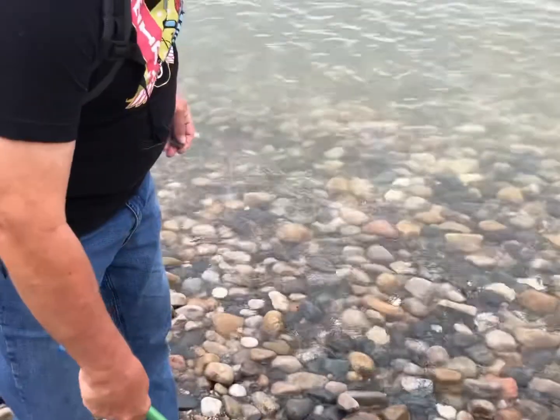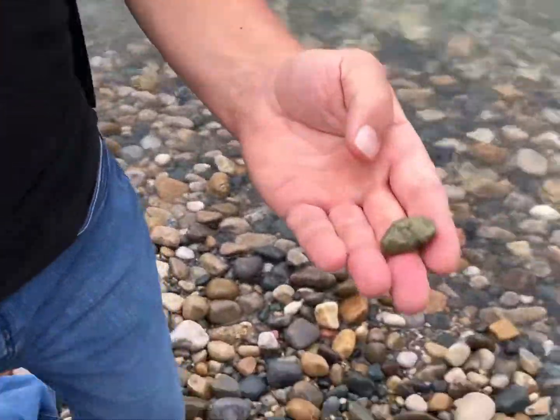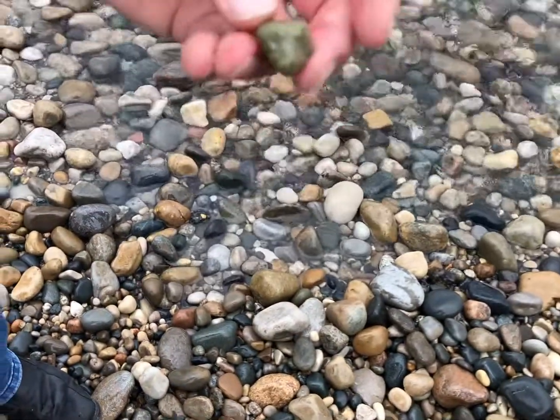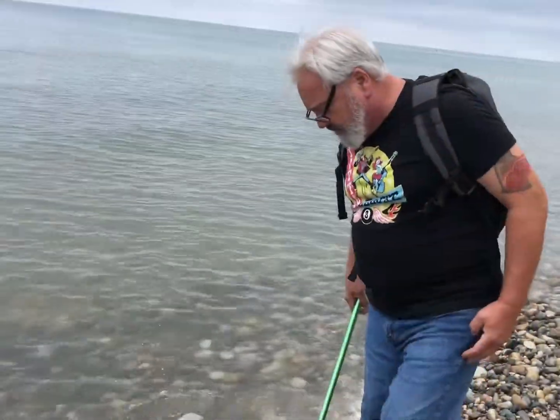Very nice — I found a piece of epidote. Nice bright green — that's what I like to find: bright green epidote. It's just going to make a nice tabletop again. I think I see some stuff down here.